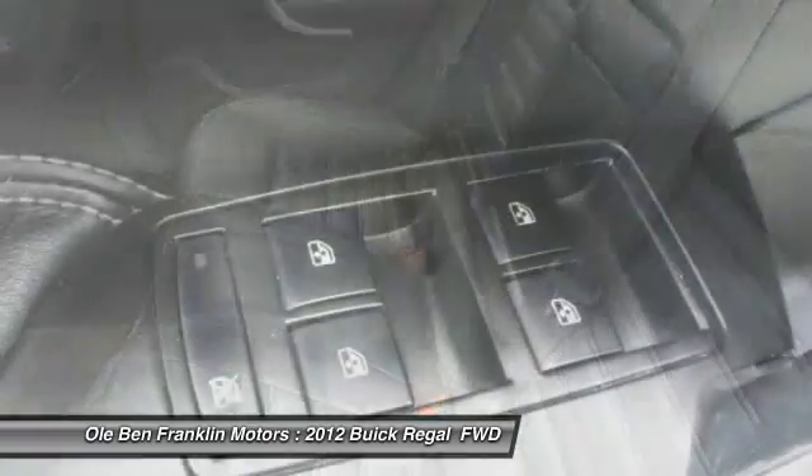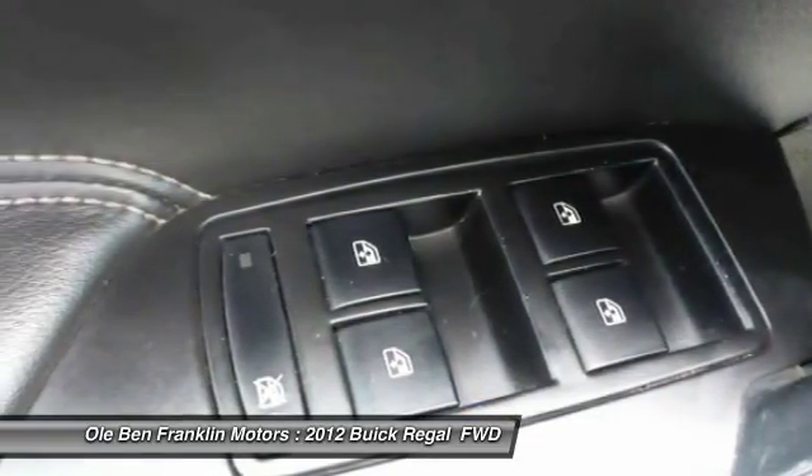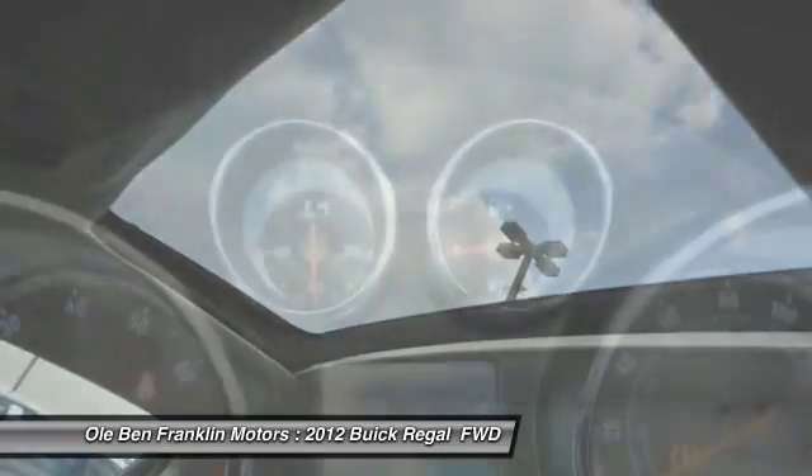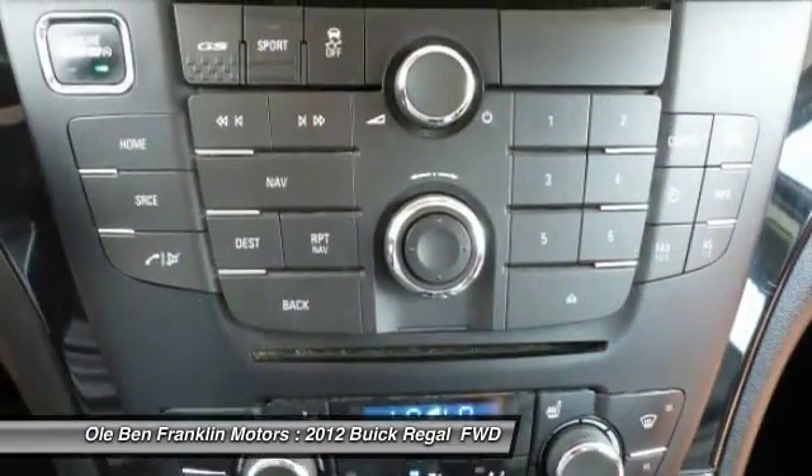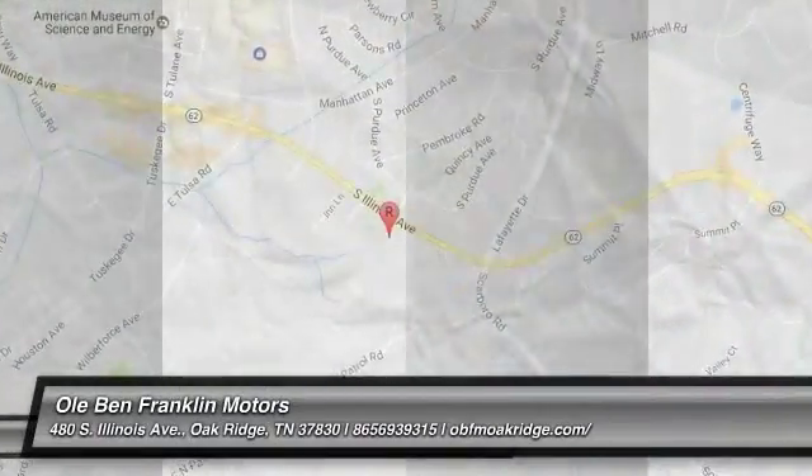Power windows, child safety locks, daytime running lights, cargo area light. Take this vehicle for a spin and see why so many shoppers are now proud owners.